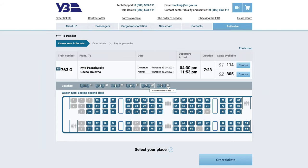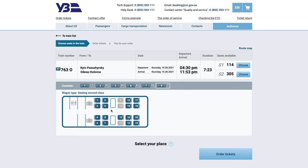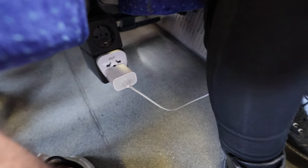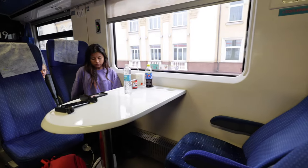We're riding car number nine, which is actually smaller, but there are plugs between the seats. Ours has a shared table, so you can sit with somebody if you like. Booking online is very simple, and overall the train is actually pretty quiet compared to the overnight sleeper train.